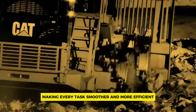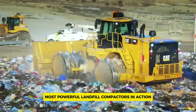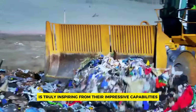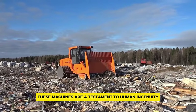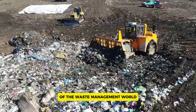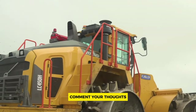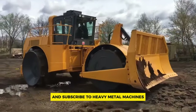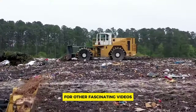Witnessing the world's largest and most powerful landfill compactors in action is truly inspiring. From their impressive capabilities to their innovative features, these machines are a testament to human ingenuity. If you enjoyed learning about these giants of the waste management world, don't forget to leave a like, comment your thoughts, and subscribe to Heavy Metal Machines for more incredible content.